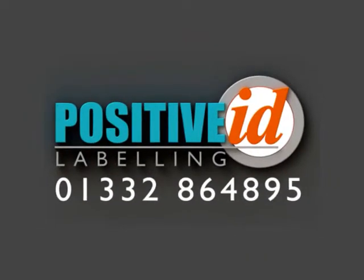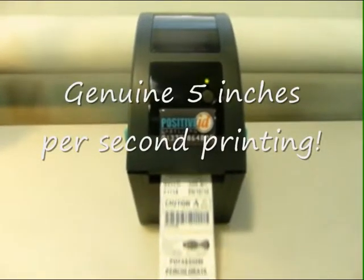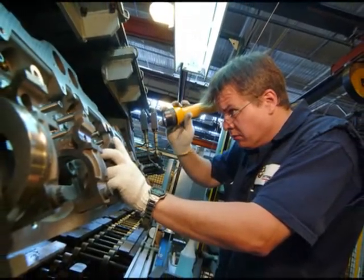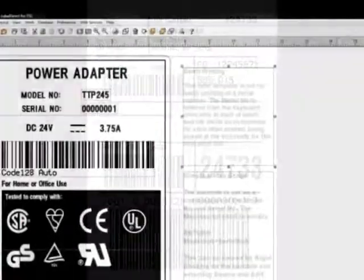Whatever it is you need to label, PositiveID has a complete labeling system that can meet your needs. No matter what your industry — be it quality, process or stock control in manufacturing, warehousing or anything else — PositiveID's dynamic labeling solution adapts to fit your needs.